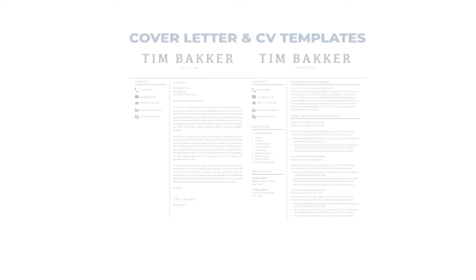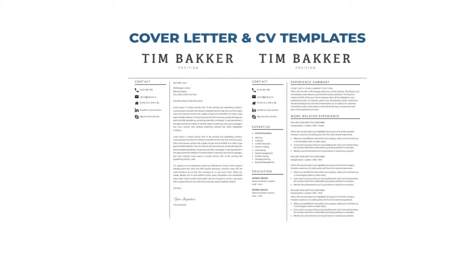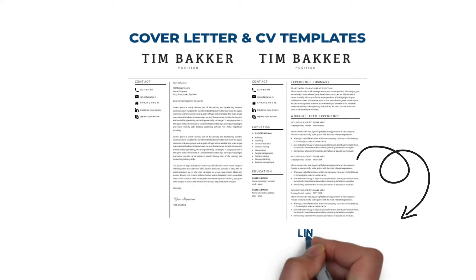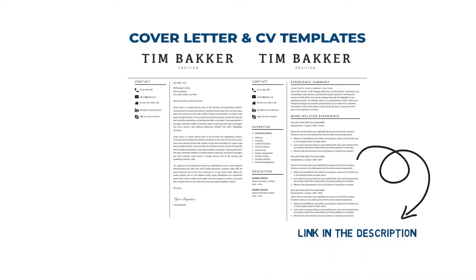Once you're done writing your own version, I would advise you to download matching and professional looking resume and cover letter templates. Click on the link in the description for more information.